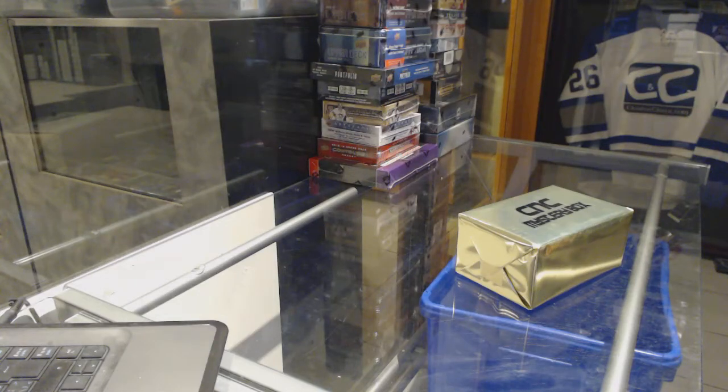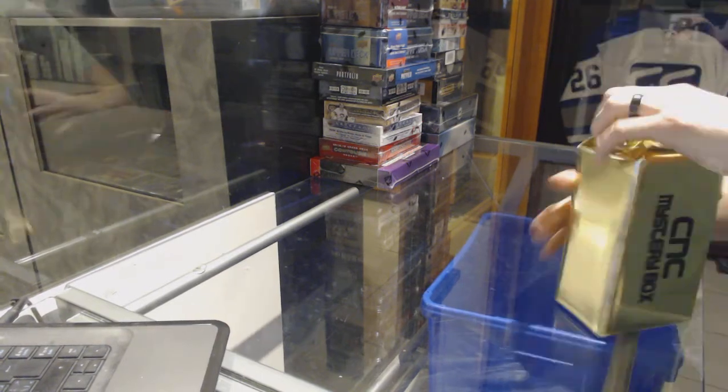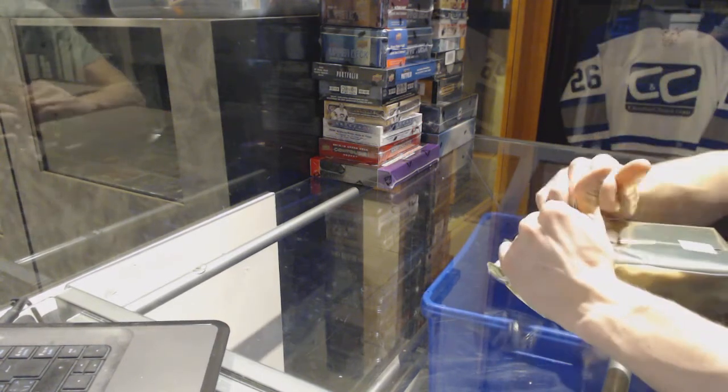Here we go, CNC group rake number 71.5. We're going to start with the CNC VIP Gold Mystery Box.